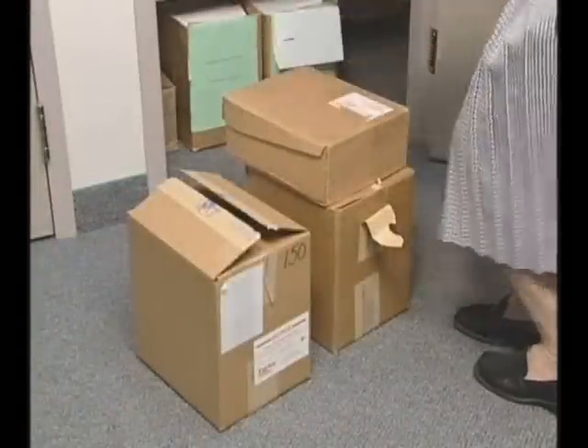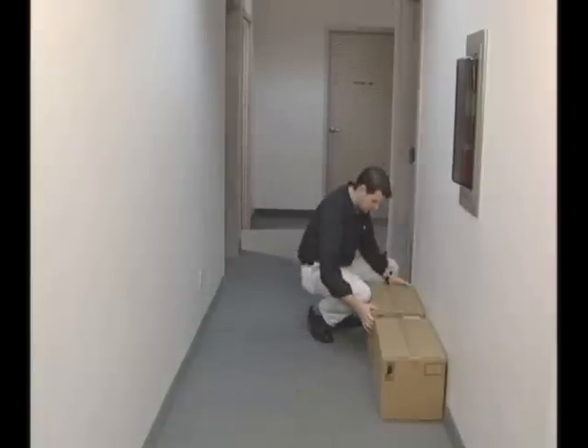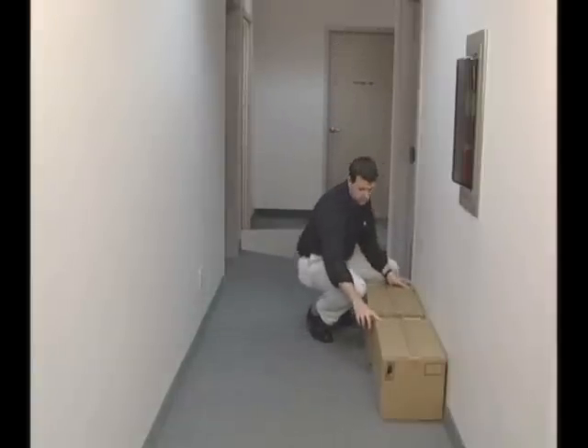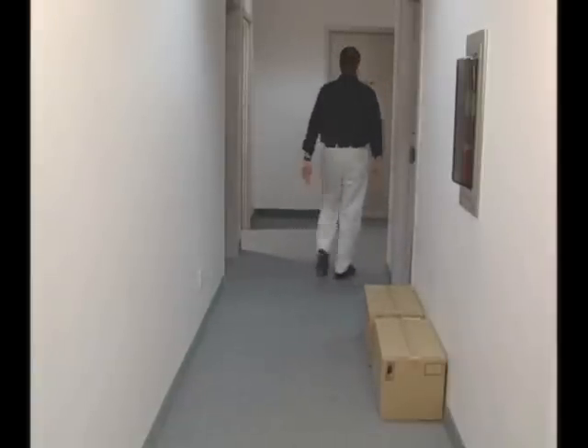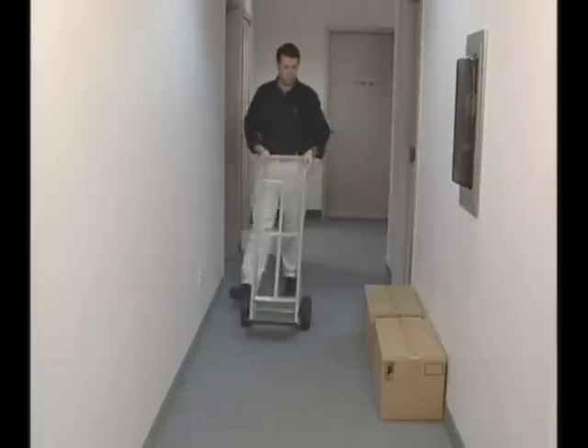Office supplies and other packages can be very heavy. Assess the weight of a package before you attempt to lift it. Get some help if it's too heavy. If no one is available, use a hand truck or dolly.